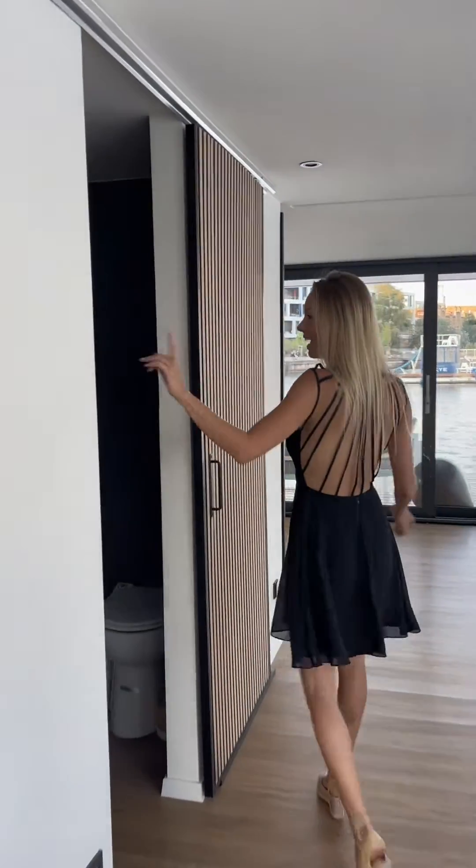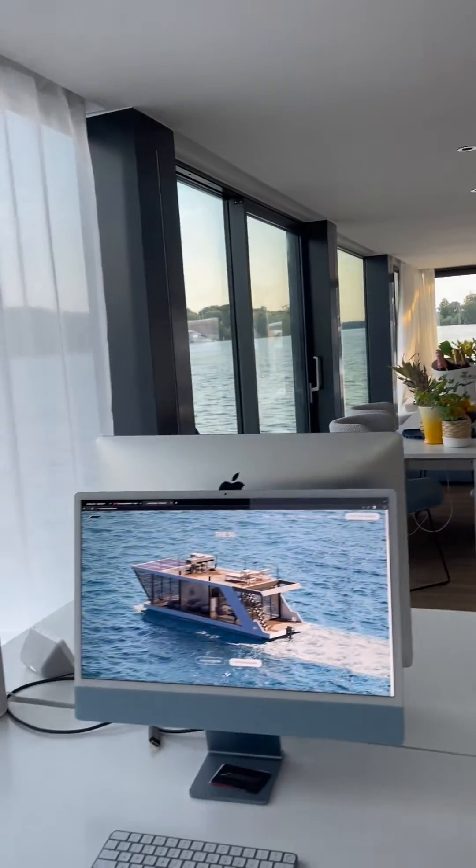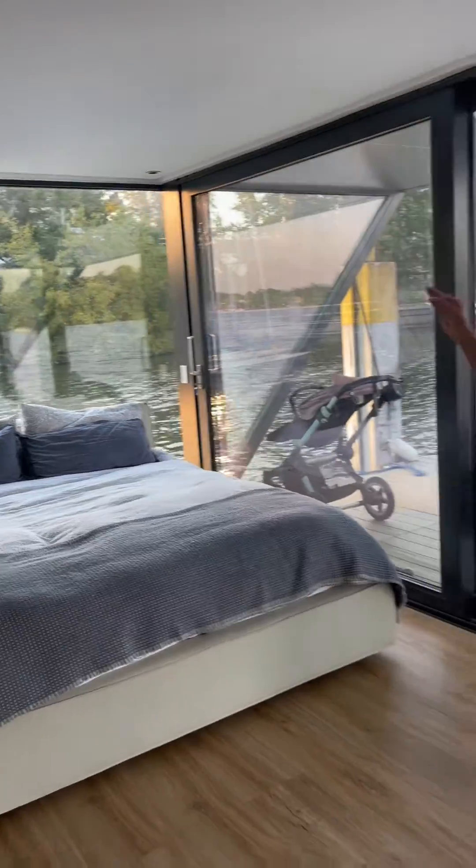Ready to party. The guest bathroom and laundry room. And look at this bedroom — check out the bathroom they have here.